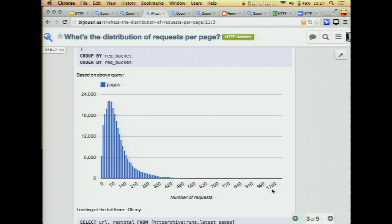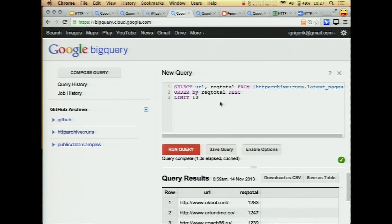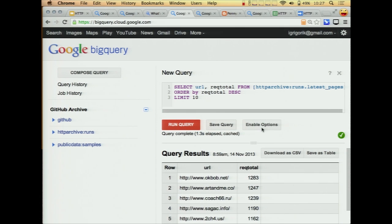It's like, who out there has 1,100 requests on their page? Well, we can find an answer to that. We can just query and, you know, if you can't fix it, at least you can shame them about it. So we sort by the number of requests and we get okbob.net weighing in at 1,200 requests. I would show you the site but I'm afraid of pulling down the Wi-Fi.